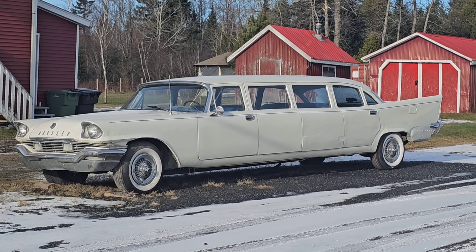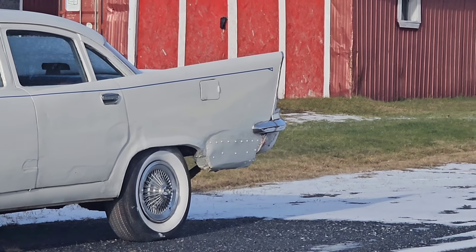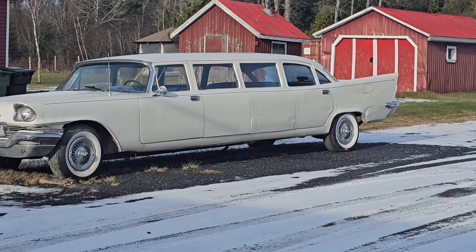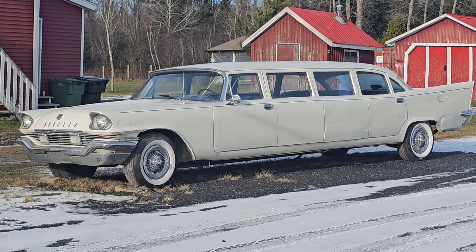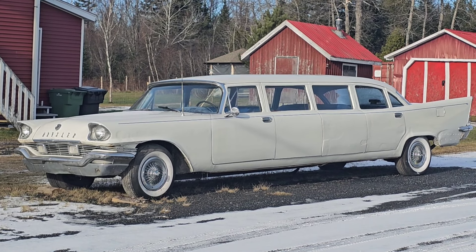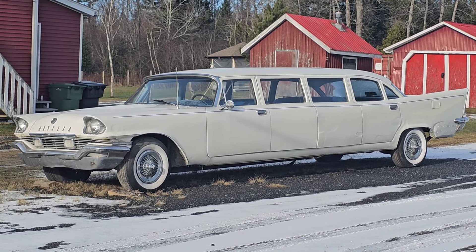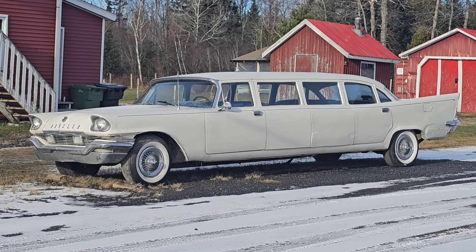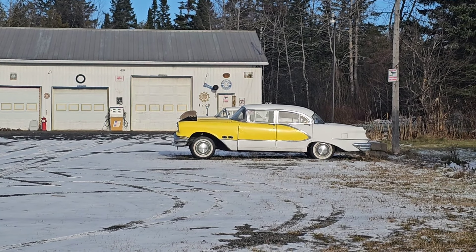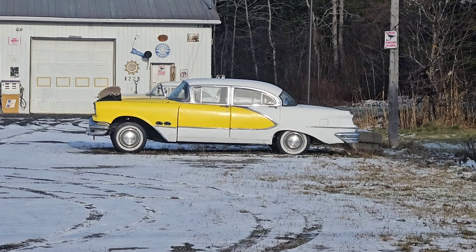Clearly it's had a bit of bodywork done to the side here that didn't quite get bondoed and sanded properly, and it's probably been hit in the back at some point. But look at those lines — comment what engine you think pulls around all this weight. These vehicles, even when they weren't extended, were very very heavy. I really do like the style; look at these vehicles — absolutely gorgeous.